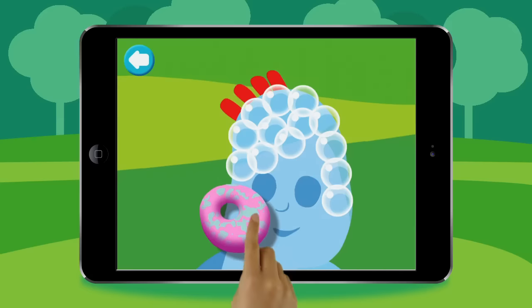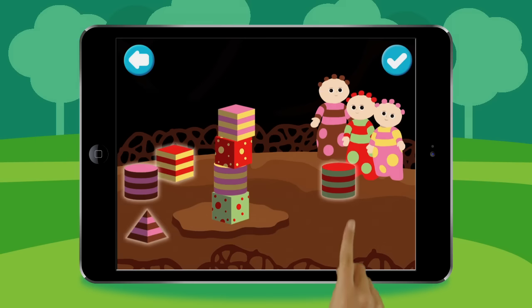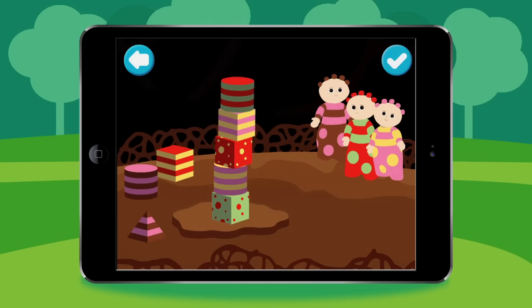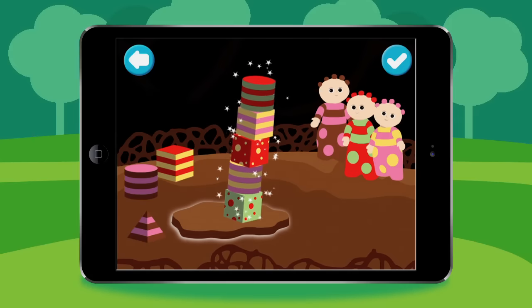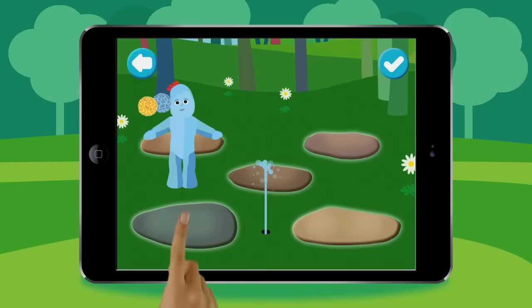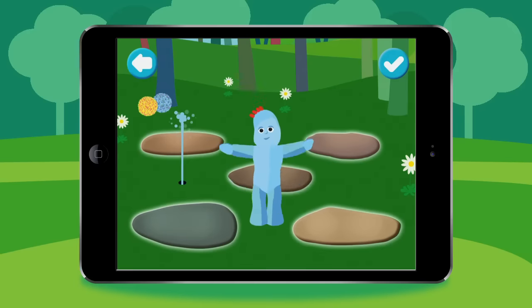Rub Iggle-Piggle's face. Build a tower by dropping blocks on top of one another above the Tombly-Boo's platform. Oh no, the tower's fallen over. Touch a stone or the Tiddle to make Iggle-Piggle jump. What a funny noise!